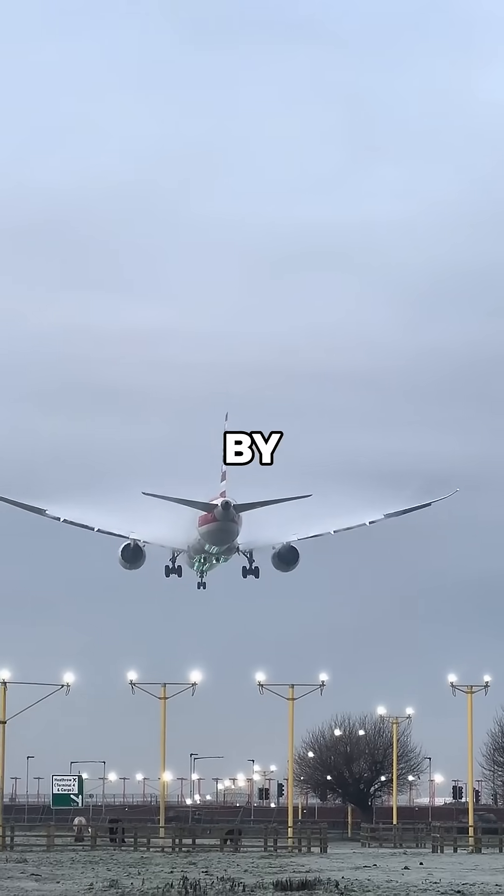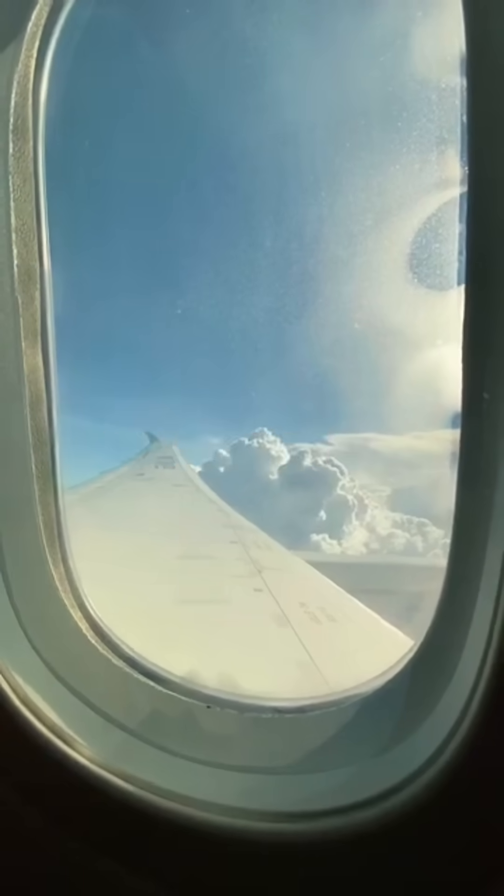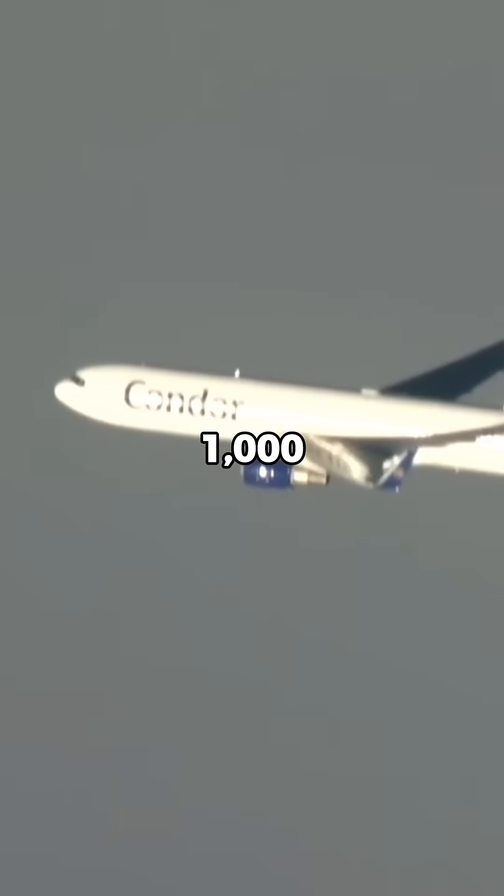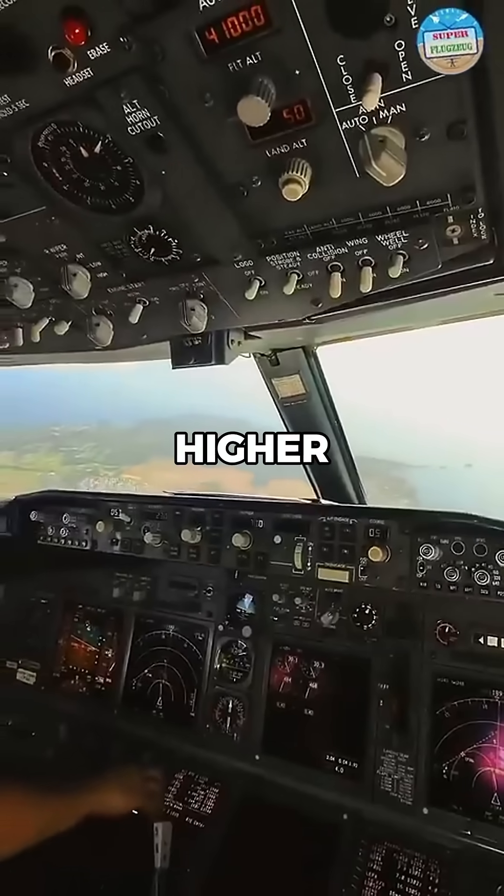Aircraft are also separated by strict distance regulations. Below 29,000 feet, planes must stay at least 1,000 feet vertically apart, while in higher altitudes the separation requirements increase.